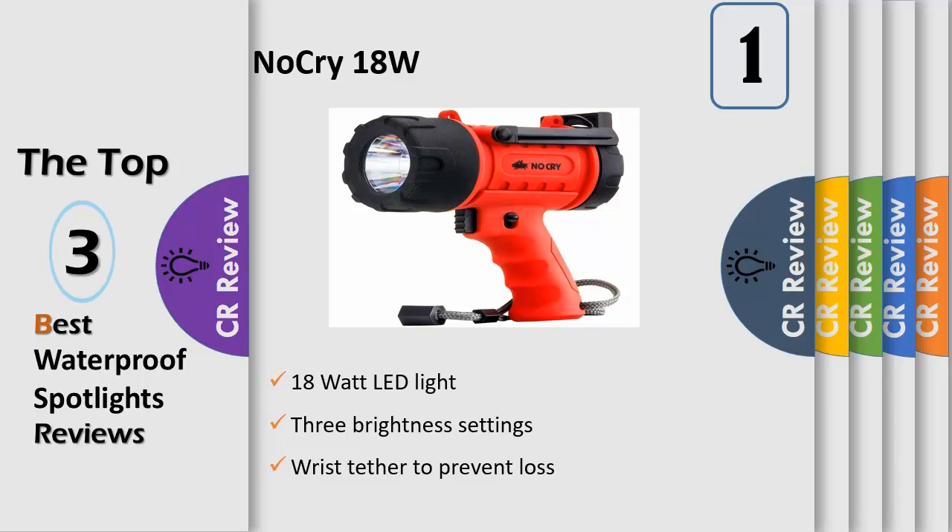A removable filter enables both white and red light settings. Finally, a rechargeable spotlight with serious lasting power — up to 20 hours.